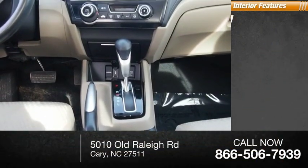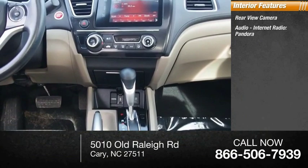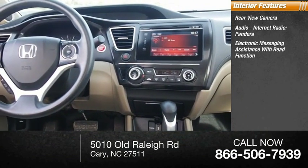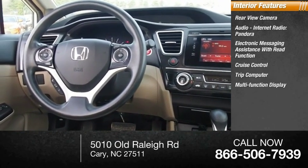Inside you'll find a rear view camera, audio, internet radio, Pandora, electronic messaging assistance with read function, cruise control, trip computer, and multifunction display.